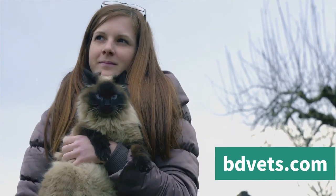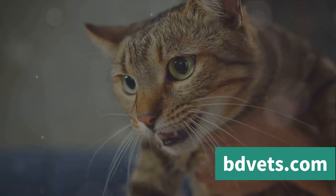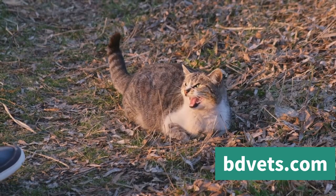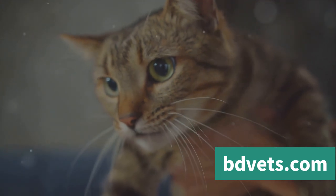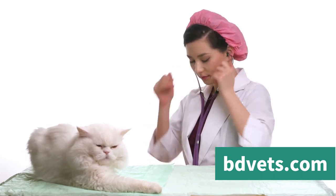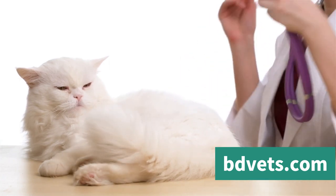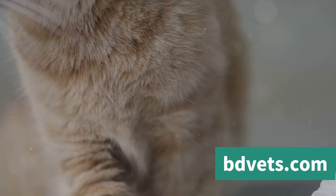But what if these strategies aren't working? When should you seek professional help? Despite our best efforts, some cats may continue to display aggression due to underlying medical issues, the presence of other animals, or changes in the environment. If your cat's aggressive behavior persists despite your attempts to manage it, it might be time to consult a professional — a veterinarian who specializes in feline behavior or a certified cat behaviorist. These professionals have the training and expertise to identify the root cause of your cat's aggression and suggest tailored strategies to manage it.